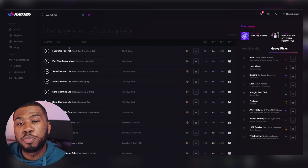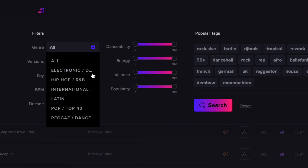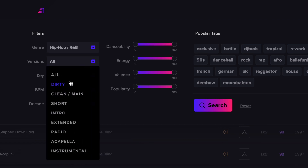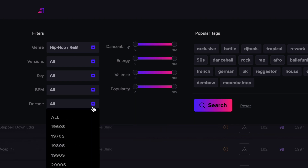Another good thing about the search box on Heavy Hits is the filter section. If I open this up, you can see it has a bunch of filters - there's a filter for genre, version, key, BPM, and decade. So you can filter by genre, let's say hip hop and R&B, or you've got the version with all the different versions of tracks available on the website. You've got the key so if you're mixing key, you can select which key you want to mix in. You've also got BPM ranges and decades as well.